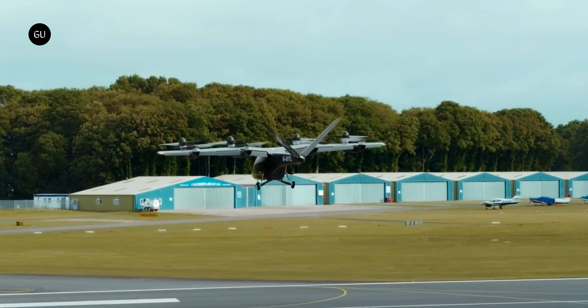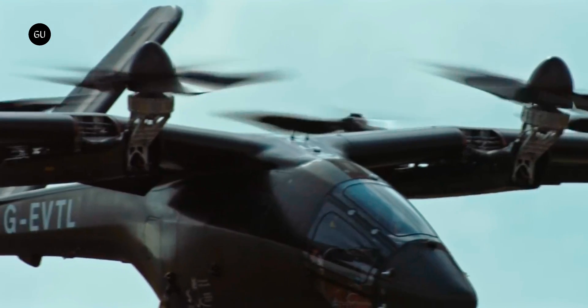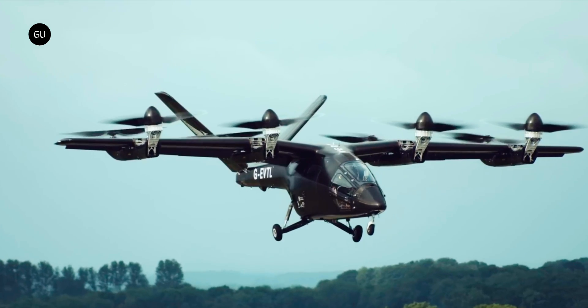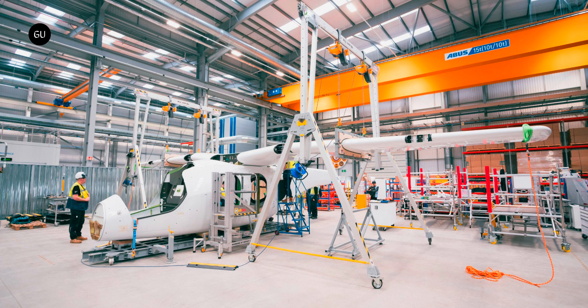Numerous developers in this emerging industry are completing the final steps before officially launching commercial air taxi services. For Vertical, these steps are linked to the flight tests that will be carried out by the second prototype of its flagship aircraft. What makes this second version particularly important is that it will integrate more than 60% of the actual technology components that will equip the final commercial product, in addition to several upgrades.